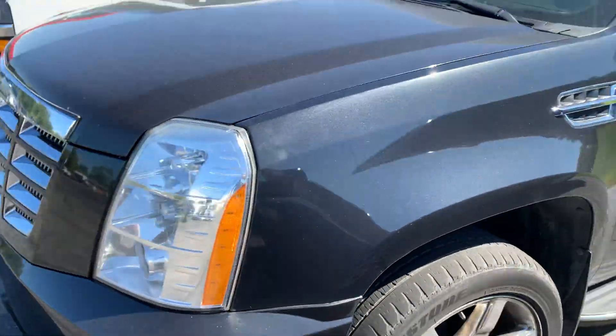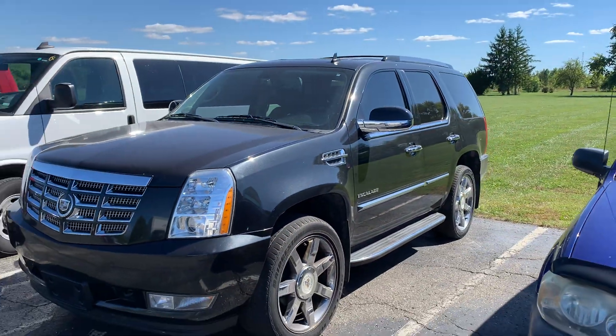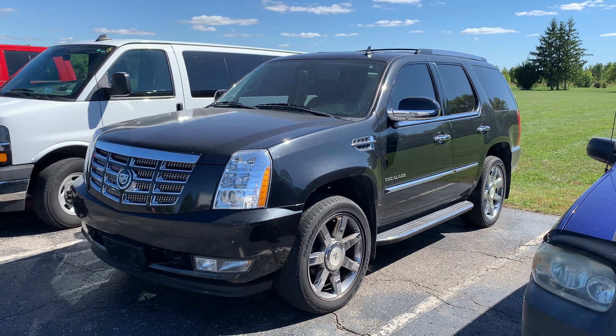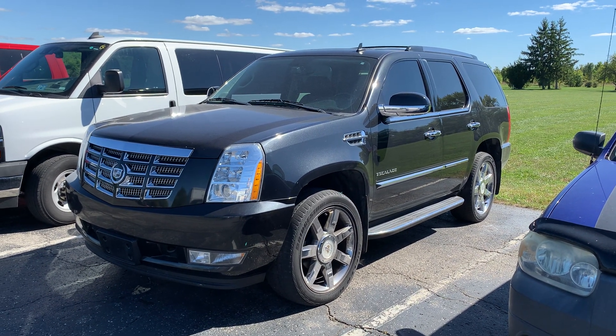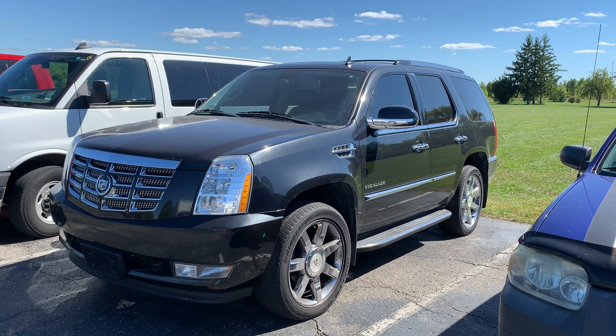Back around here. So that was a quick overview pre-detail of our 2012 Cadillac Escalade. This is Kirsten at Terry Hendricks. Thank you.